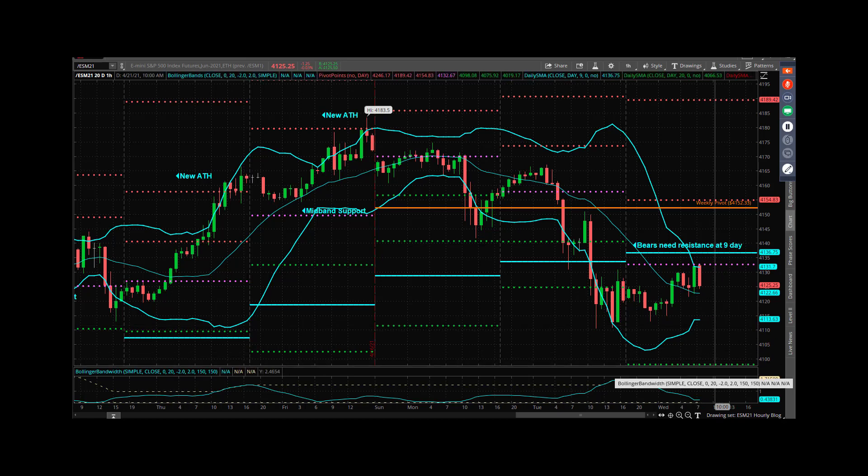So the bears are in a situation where they have a chance to turn a little bit of a pullback — 70-something handles — into something a little bit deeper, where we go and test something like the daily mid band over the course of the next couple of sessions down. Right now it's at 4067. So that's really what we have to keep an eye on.